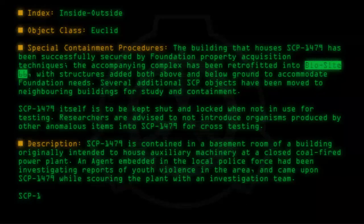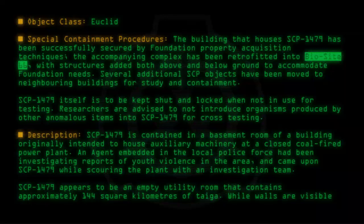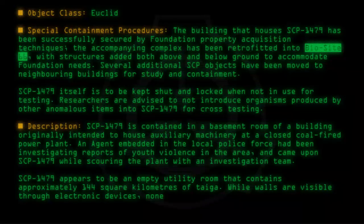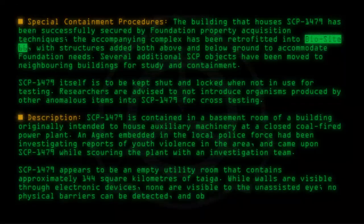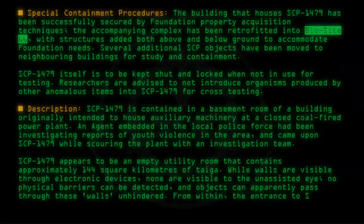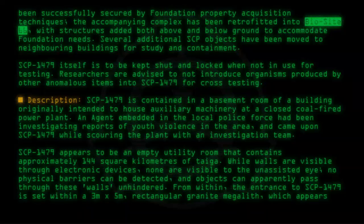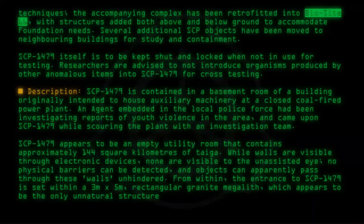SCP-1479 appears to be an empty utility room that contains approximately 144 square kilometers of tiger wilderness. While walls are visible through electronic devices, none are visible to the unassisted eye. No physical barriers can be detected, and objects can apparently pass through these walls unhindered. From within, the entrance to SCP-1479 is set within a 3 meter by 5 meter rectangular granite megalith, which appears to be the only unnatural structure within the area.